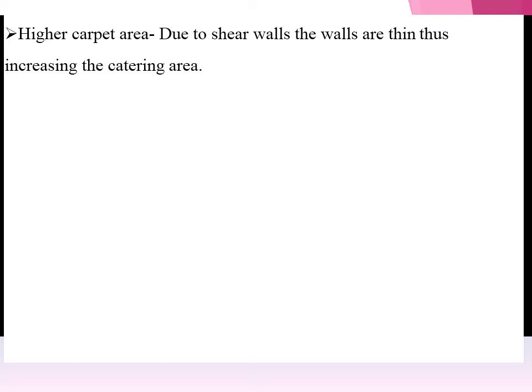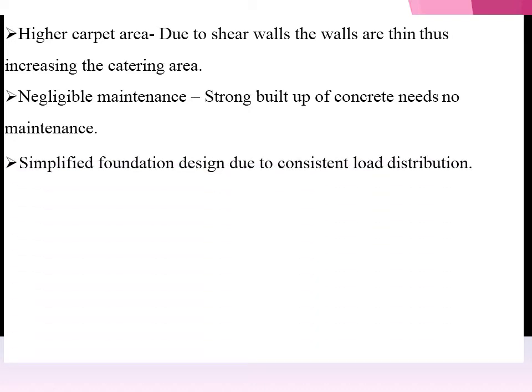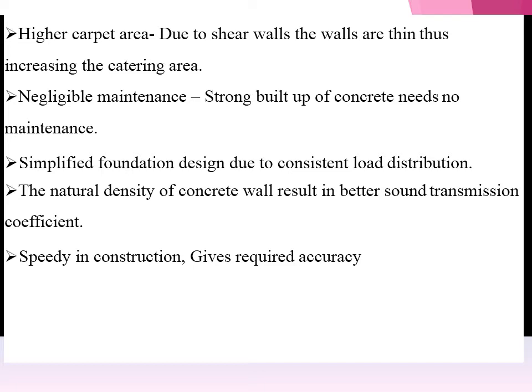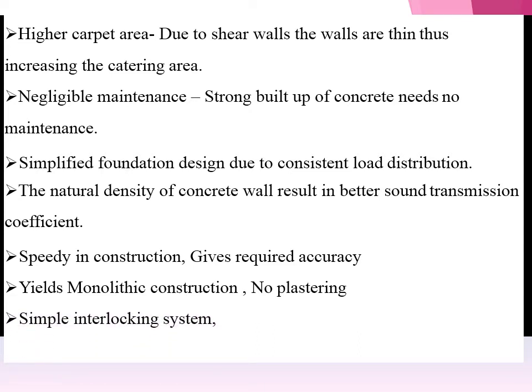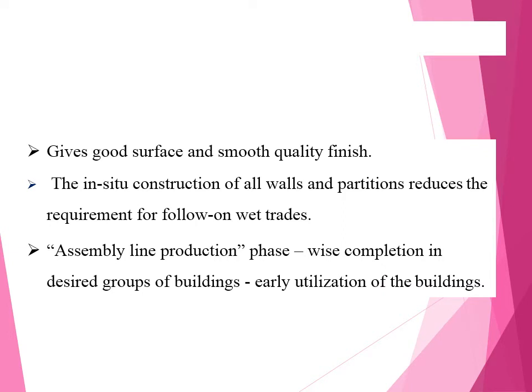Higher carpet area: due to the shear walls, the walls are thin, hence the carpet area is increased. Negligible maintenance — strong buildup of concrete needs no maintenance. Simplified foundation design due to consistent load distribution. The natural density of the concrete wall results in a better sound transmission coefficient. Speeding construction gives required accuracy, yields monolithic construction. No plastering is needed. Simple interlocking systems accommodate architectural features. Gives good surface and smooth quality finish. In-situ construction of all walls and partitions reduces the requirement for follow-up trades — assembly-like production, pace-wise completion in desired groups of a building, and early utilization of the building.